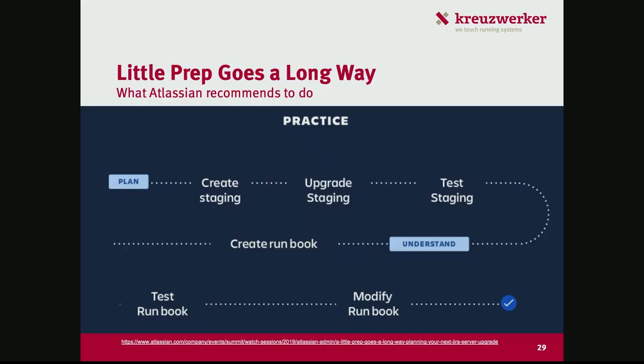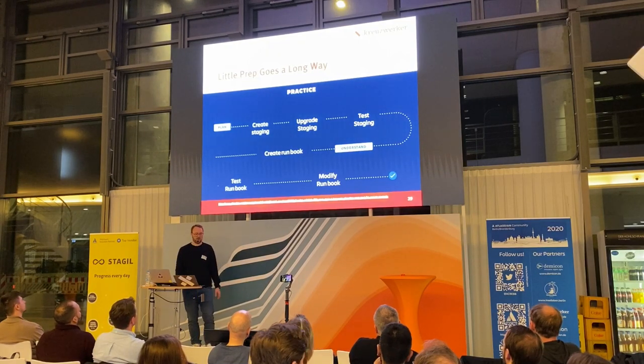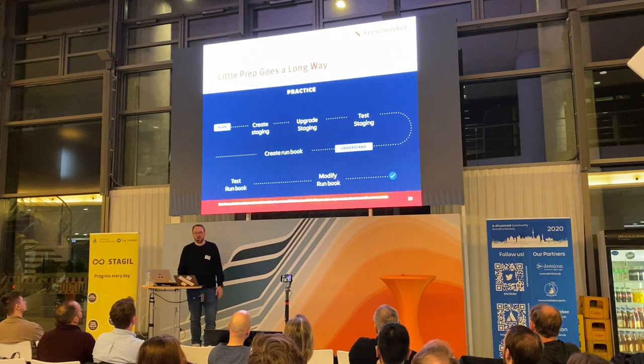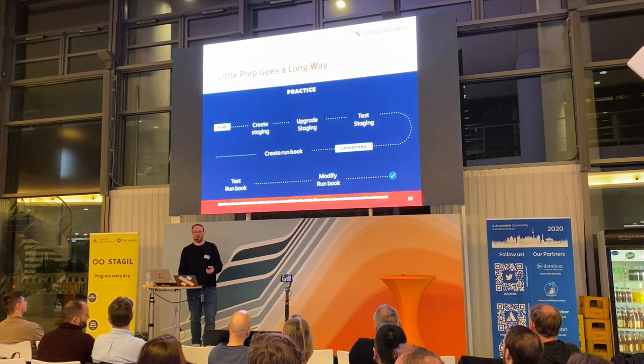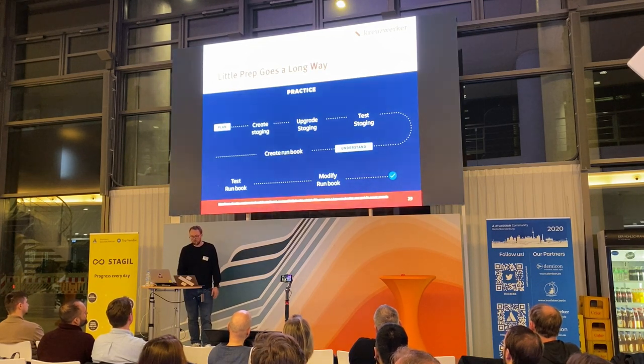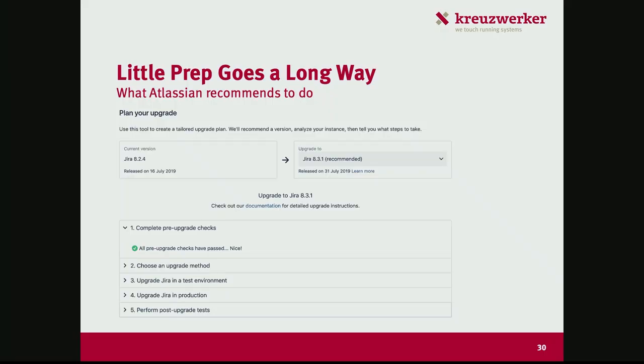So obviously you need to have a plan. You create a staging environment, upgrade it, test it, understand what's happening, check the logs, create a runbook for the productive upgrade, test the runbook and modify it. This is a lot of things to take into consideration when operating even a single Atlassian stack in a larger organization — but ideally all goes well and you see the dialogue that tells you everything is good.